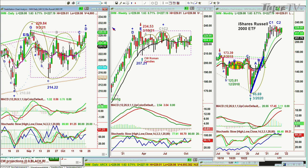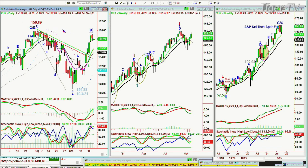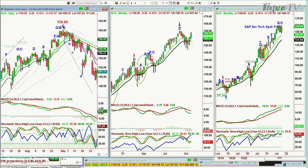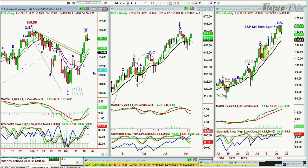The XLK — the S&P tech spider fund — is trading down 25 cents at 158, in a strong leg B. There's an F/C at the top at 159.89, the very beginning of September, with a sharp pullback to the 146s — a 13-point correction, almost 10%. Now it's come all the way back in a V-shaped pattern, which is actually much better than the actual QQQs.